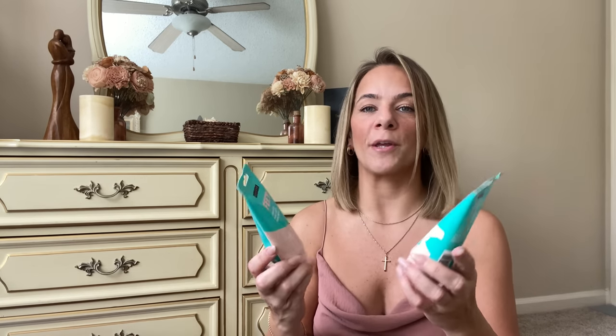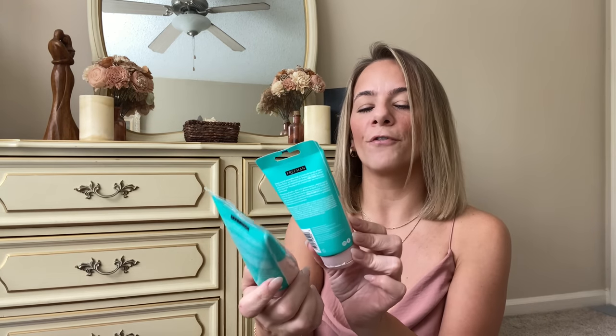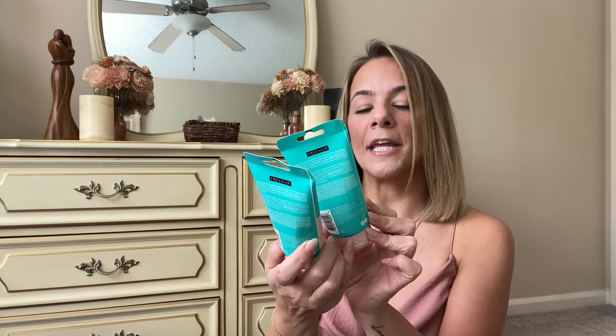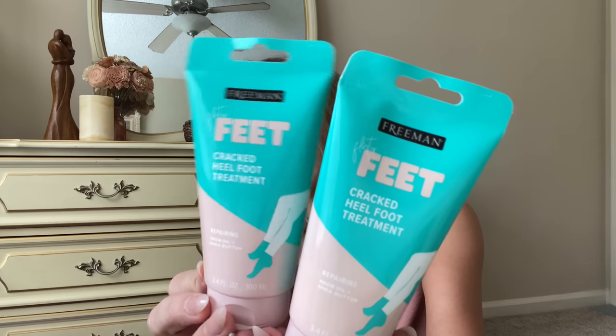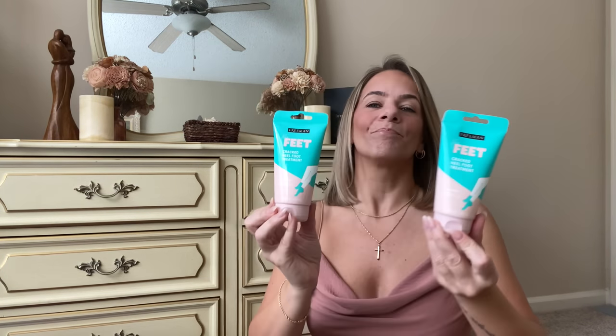They also had this Freeman cracked heel foot treatment — you can use it with the foot tool! Look at this little gift set: cracked heel foot treatment, repairing neem oil and shea butter, for a dollar twenty-five!